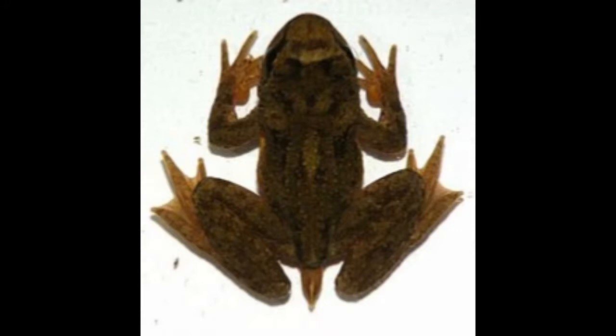Interesting tailed frog facts. Tailed frogs are tiny animals. They can reach 0.98 to 2 inches in length.